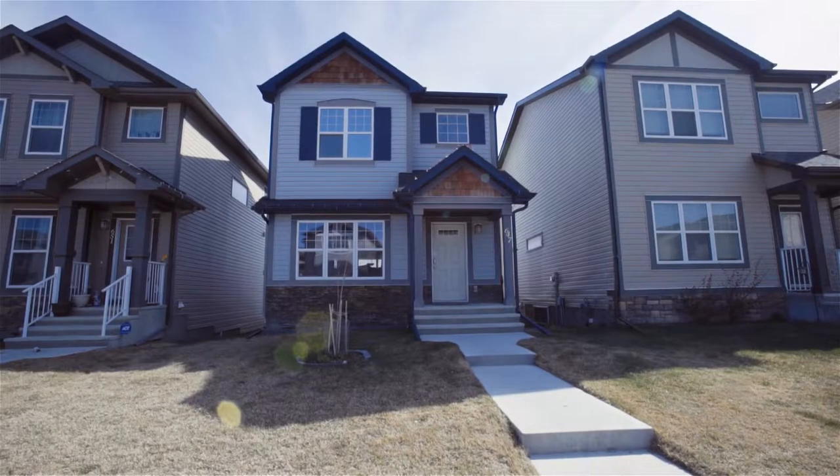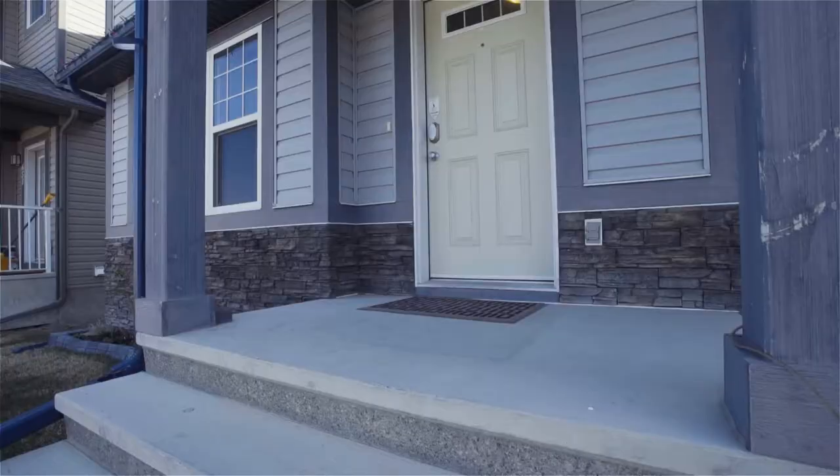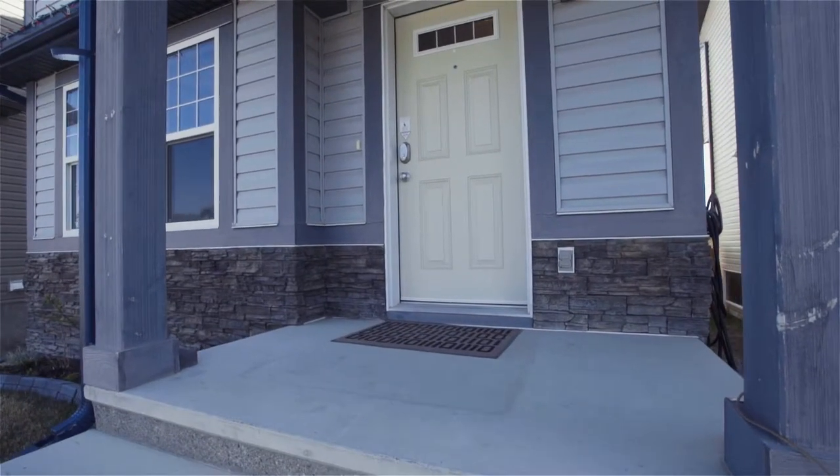Today I'm standing in the kitchen of 647 Panora Way. Hey there, my name is Kelly Scar with Upper Real Estate Group and CIR Realty. We're featuring this beautiful two-story property in Panorama Hills on a great lot, quiet street in a family neighborhood. Hope you guys enjoy the tour.